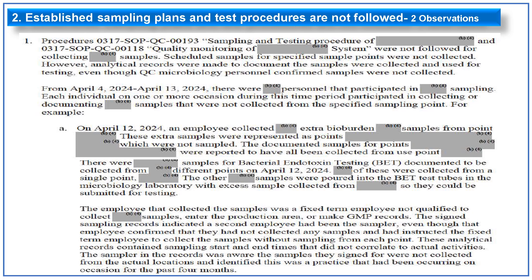The second observation is a serious observation related to established sampling plans and test procedures not being followed. Scheduled samples from specified sampling points were not collected; however, analytical records were made available documenting that samples were collected and used for testing, even though microbiology personnel confirmed samples were not collected. This was reported from approximately April 4 to April 13, 2024. Personnel participated in collecting and documenting samples on many occasions. For example, on April 12, 2024, an employee collected extra bioburden samples and represented them as points that were not sampled. The employee who collected the sample was a fixed-term employee not qualified to collect samples or enter the production area, and a second employee was documented as the sampler even though that employee confirmed they had not collected the sample.